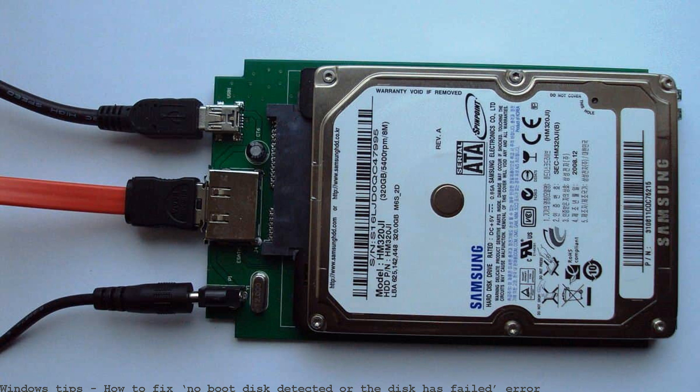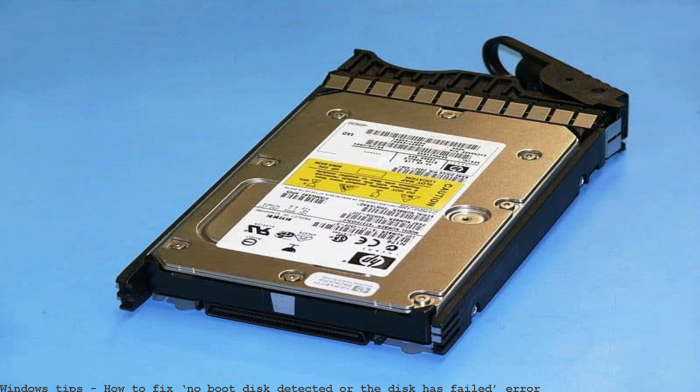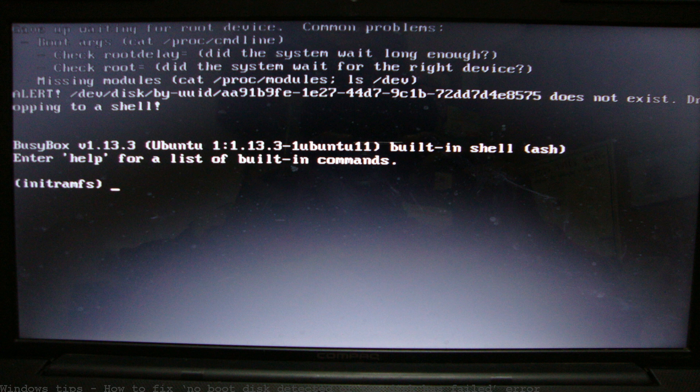Are you an HP user getting the error 'No boot disk detected' when you boot up your PC? There is no reason to worry — we've got the right solutions for you.